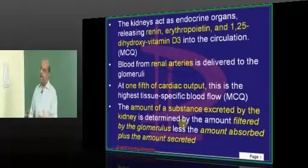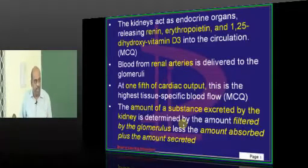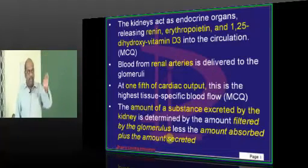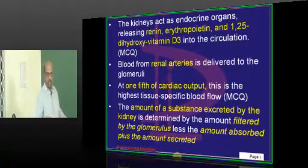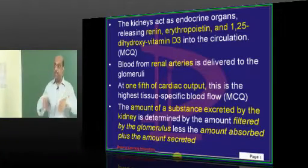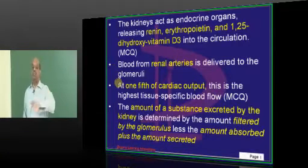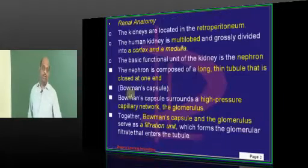How much of a given substance is excreted from the body depends on the amount filtered at the level of the glomerulus, the amount reabsorbed, and the amount secreted into the tubules. The ultimate end product of these three parameters decides how much is excreted into the urine.